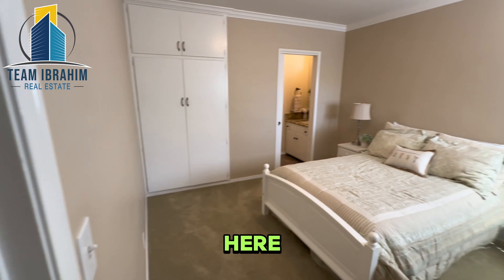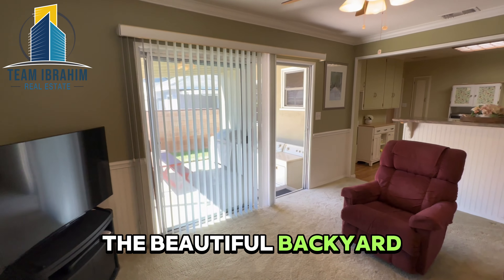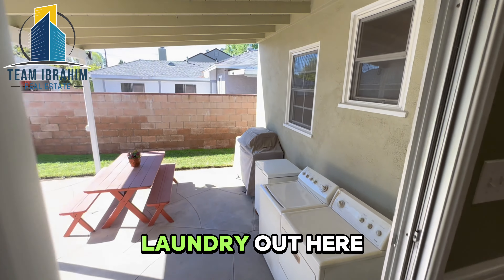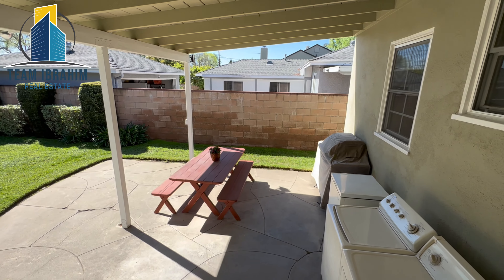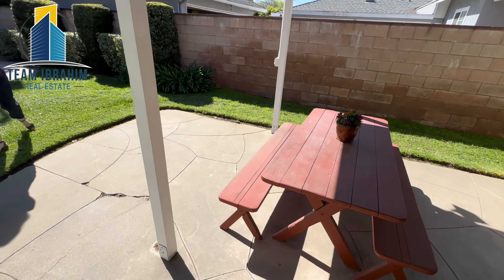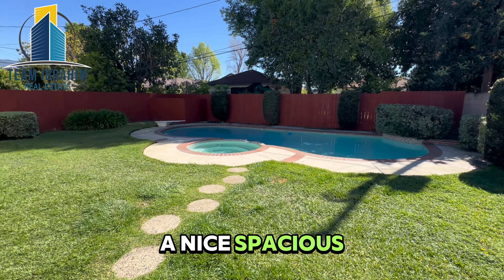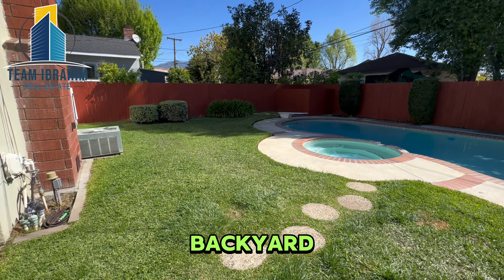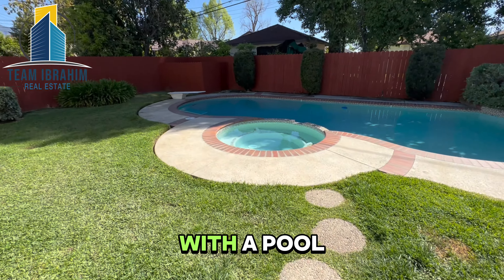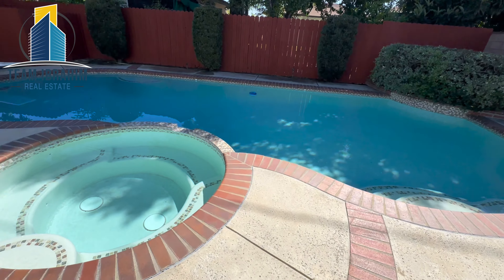One more look here, and let's take a look at the beautiful backyard. Laundry out here, covered patio, picnic area, stamped concrete, a nice spacious backyard with a pool and a jacuzzi, and a diving board.